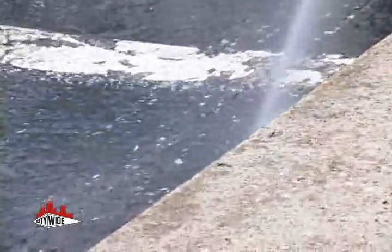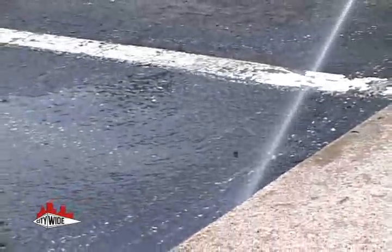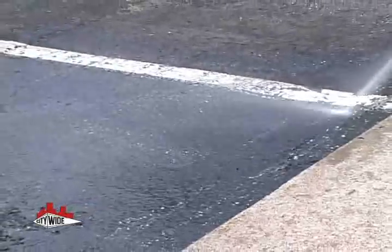There is no method more effective or efficient as pressure washing when it comes to livening up grimy concrete, oil-stained parking garages, or dirty, weathered siding on your building.